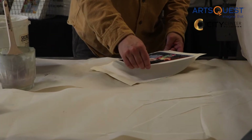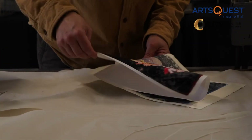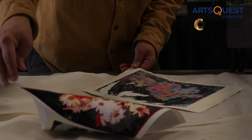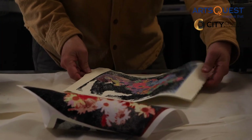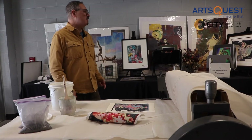That's part of the process, because when I run it through the press, I never know exactly how it's going to come out, because I get all different bleeds and textures from the water and from the matte medium. And that's half the fun of it for me.